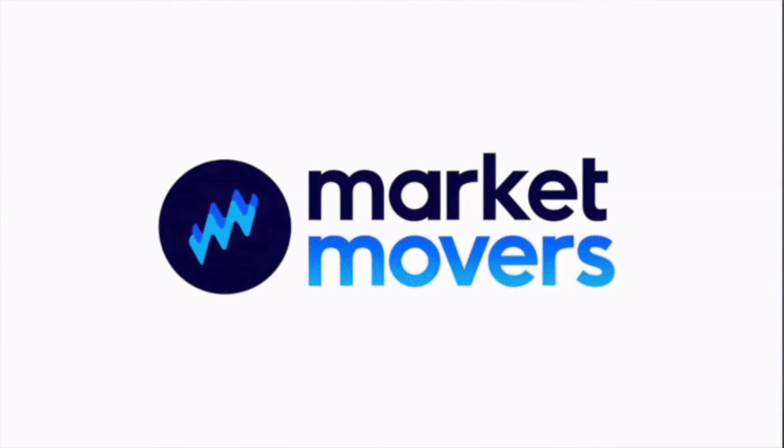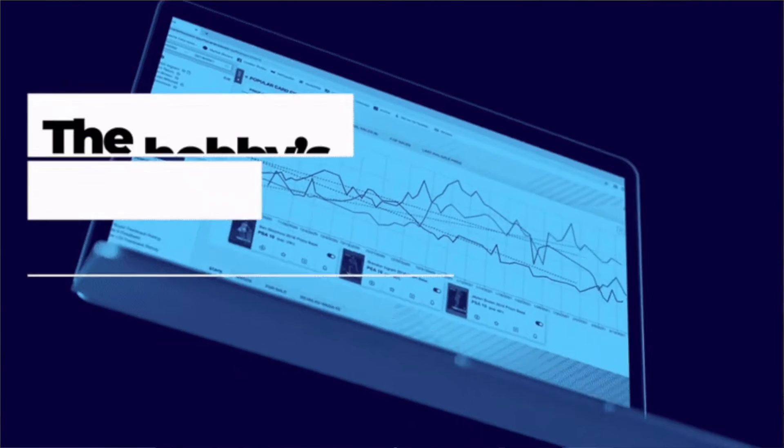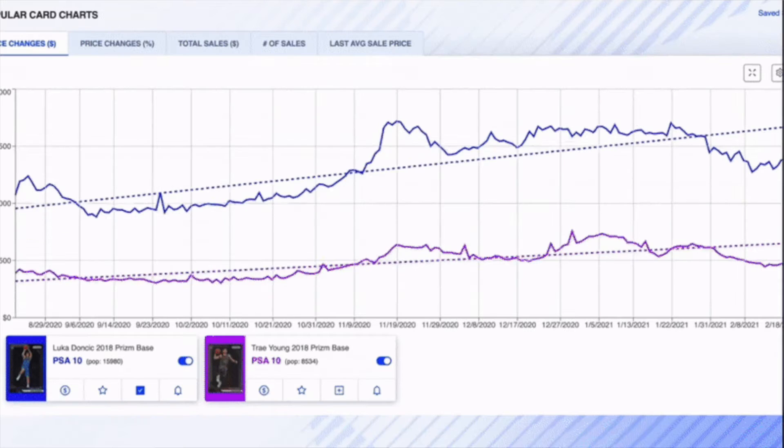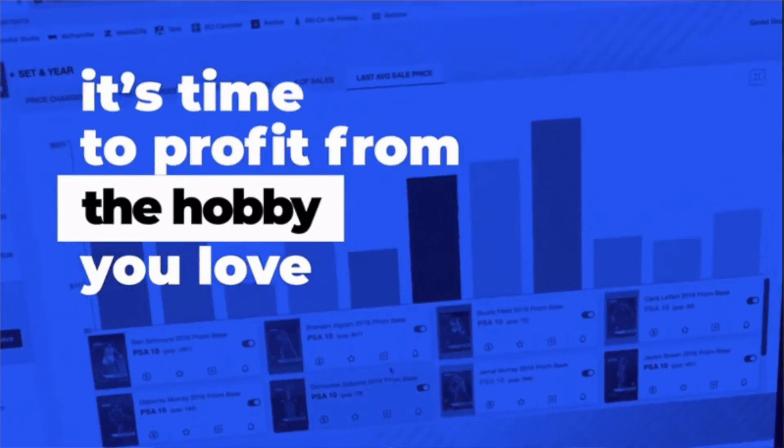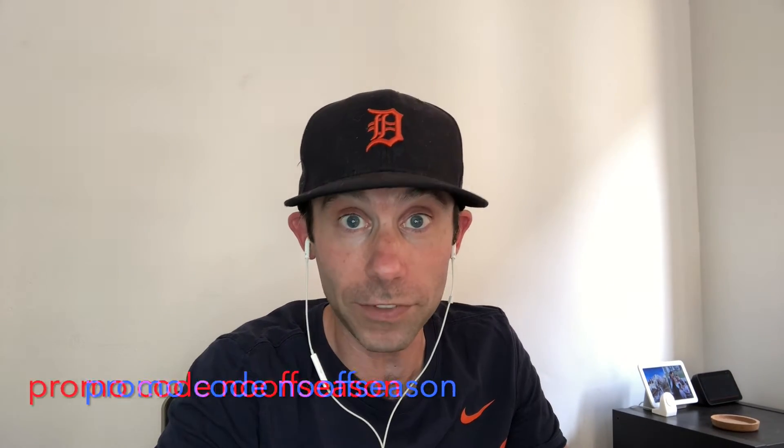Today's video is sponsored by Market Movers by Sports Card Investor — the number one best place to track all data related to any sports card out there. We're talking historical data of hundreds of thousands of cards. Market Movers helps you understand when to buy, when to sell cards, and track how much your collection is worth. You can save 20% right now by going to marketmoversapp.com and signing up using the promo code 'nooffseason' all lowercase.